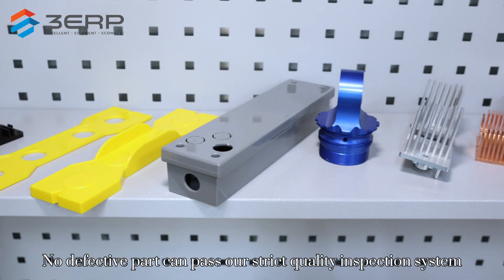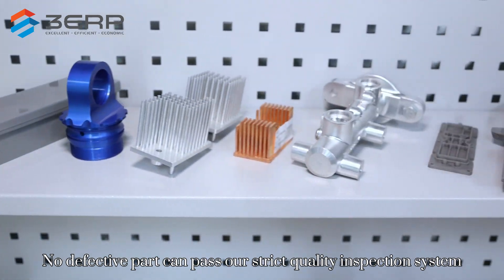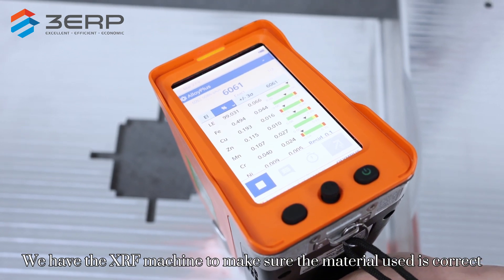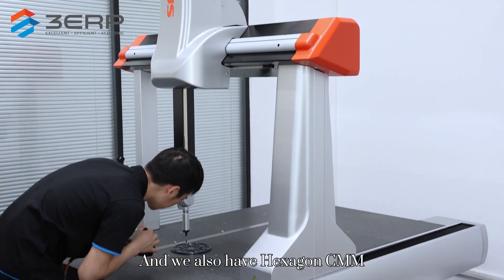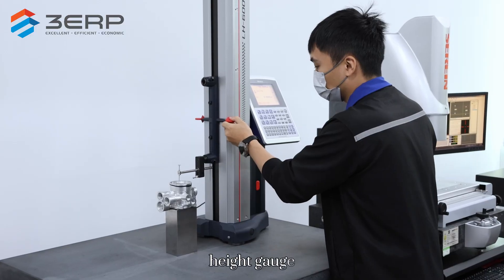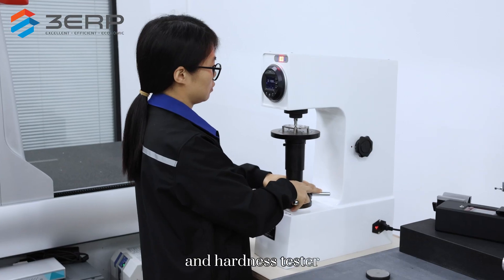No defective part can pass our strict quality inspection system. We have the XRF machine to make sure the material used is correct. And we also have a Hexagon CMM, profile projector, height gauge, and hardness tester.